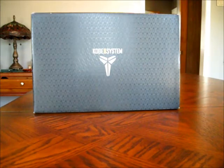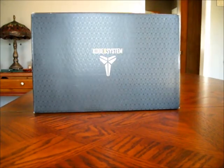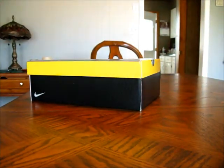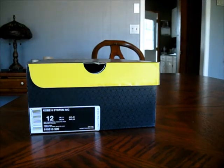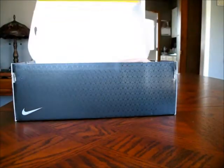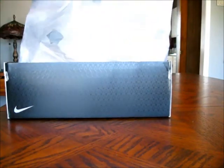Just overall quality — just a great, great shoe. The shoe does come in a Kobe 8 System box like every other Kobe, other than the Kobe 8 Elite. This shoe is a size 12 and it's a Kobe 8 System MC, which stands for Mamba Curial.